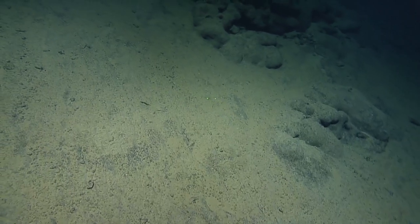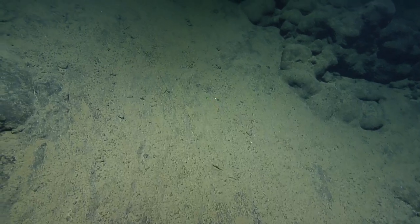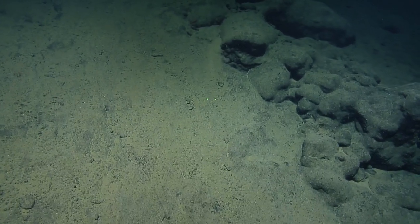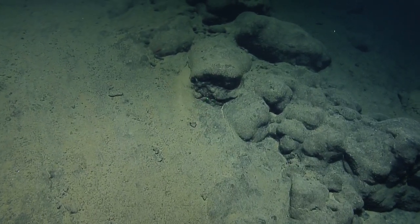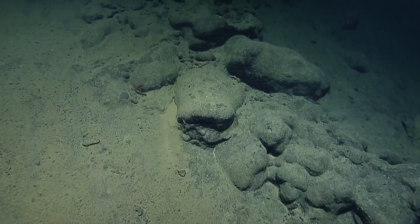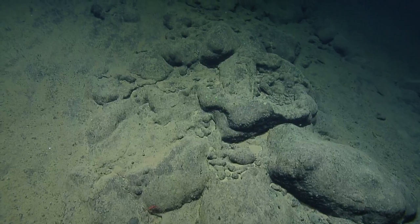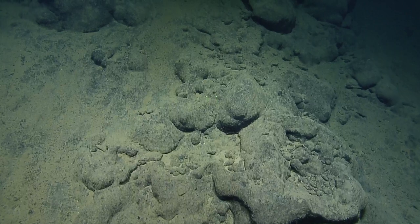One of the things that's pretty neat is that we've seen a few organisms as we've come up this slope, but the entire slope is also covered with lots and lots of microbial life that we can't see with the naked eye. Life finds a niche wherever it can, and microbes are great at adapting to these different environments. So I would not be surprised if there's great diversity of microbial life on the rocks and in the sediments.